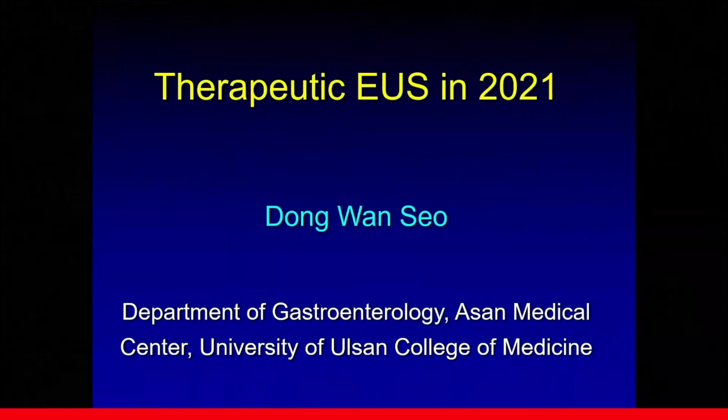My special appreciation goes to Dr. Malay Sharma for this kind of invitation. The topic assigned to me is Therapeutic EUS in the year 2021.